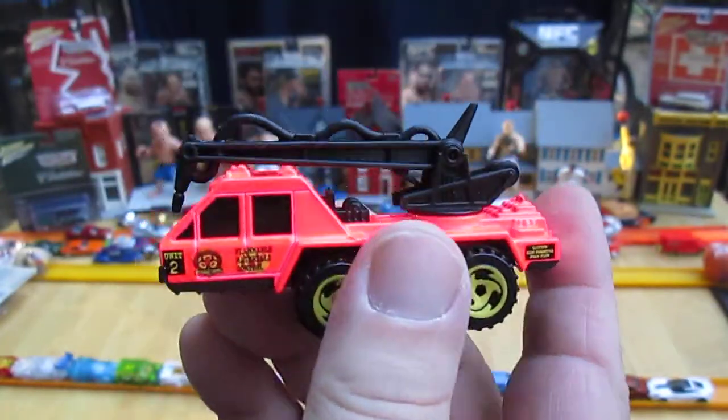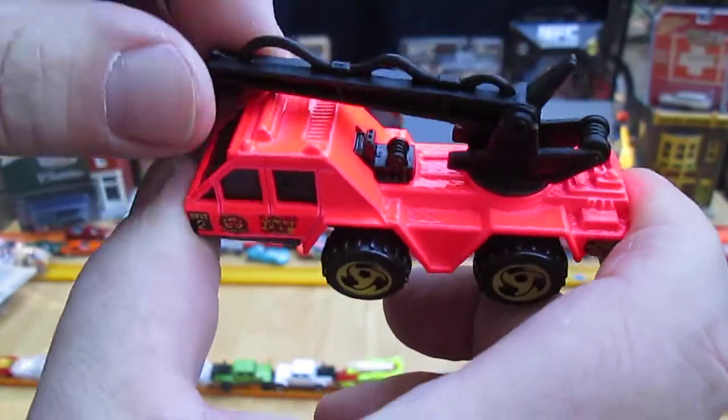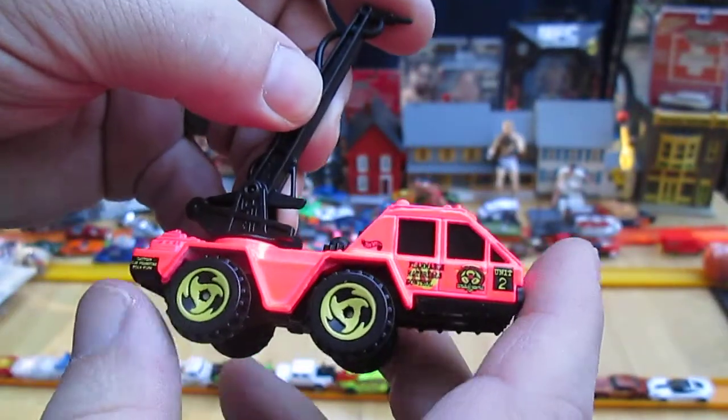That's a fluorescent — I don't know — pink, orange, red. It's a funky color. I really like it though. Very nice and bright.